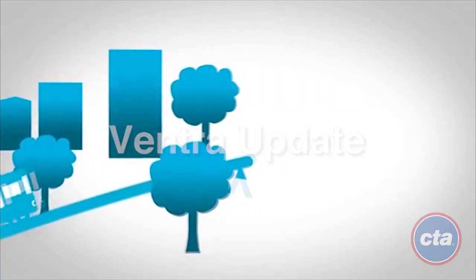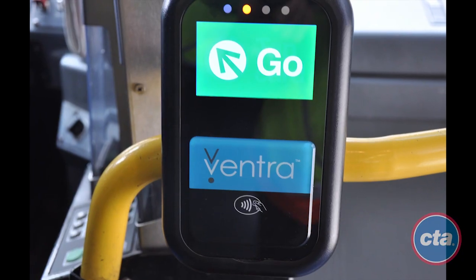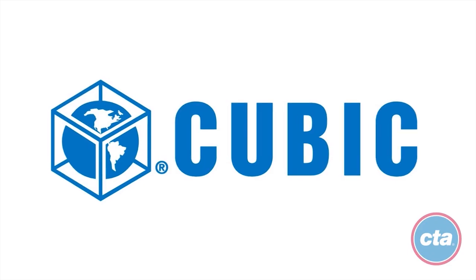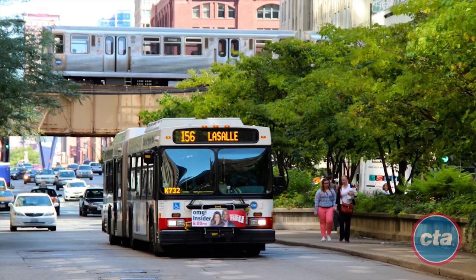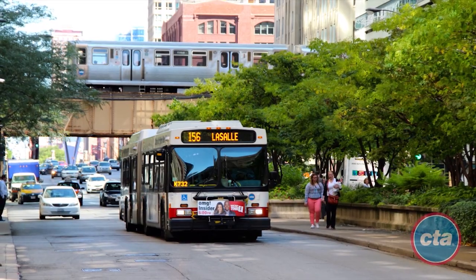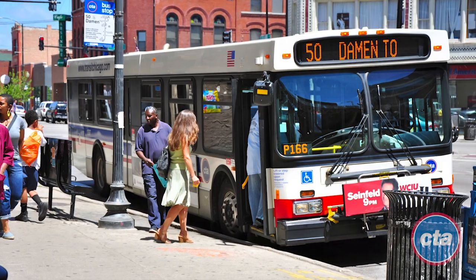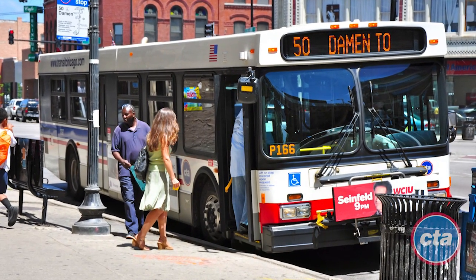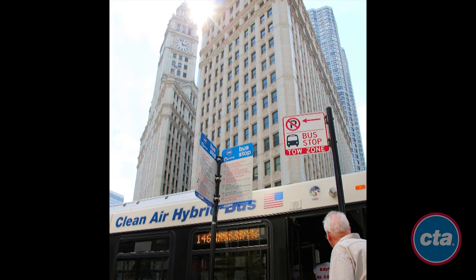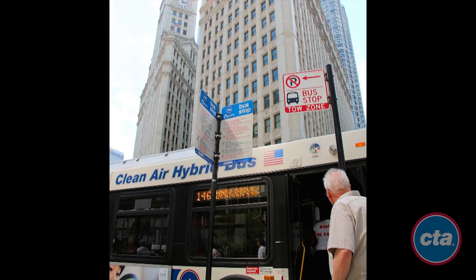The Chicago Transit Authority reported continued improvement in how Ventra readers work on CTA buses, following the completion of a fleet-wide software upgrade by Cubic Transportation Systems. The improvements on buses, completed in early December, have led to faster, more reliable boarding for CTA customers and nearly eliminated instances of card tap delays that led to transaction denial or a second charge from double tapping related to delays.